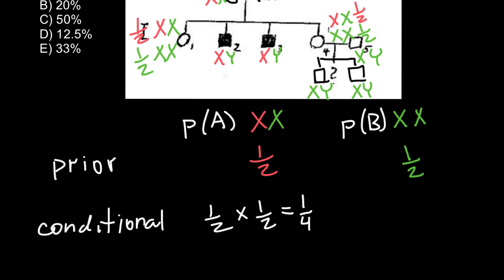Now, what is the probability of having two unaffected sons if this female is homozygous normal? If she is homozygous normal and her husband is normal, then the probability of having two unaffected sons would be 100%, or 1.